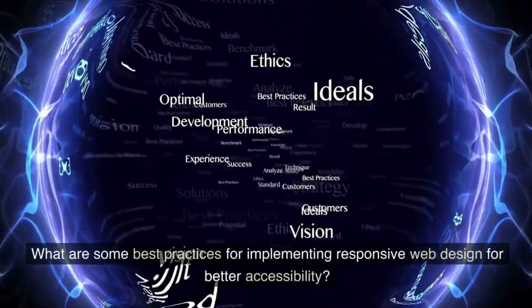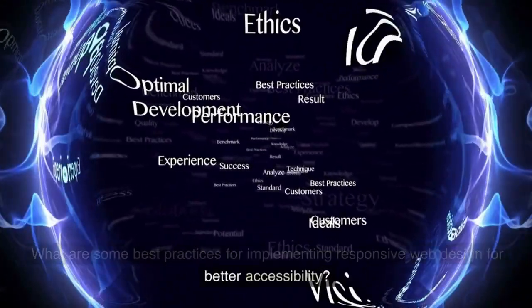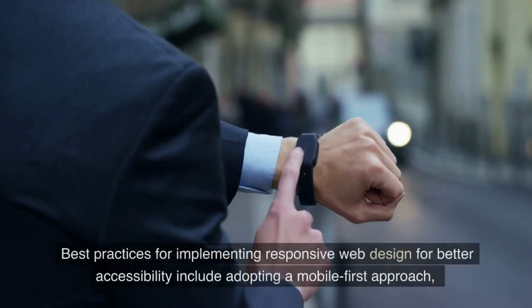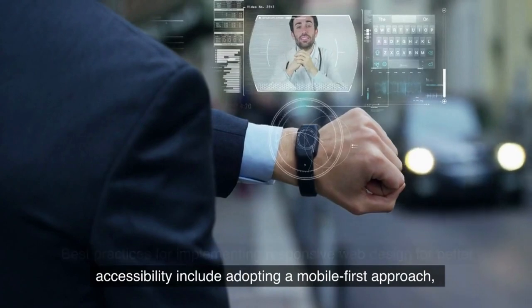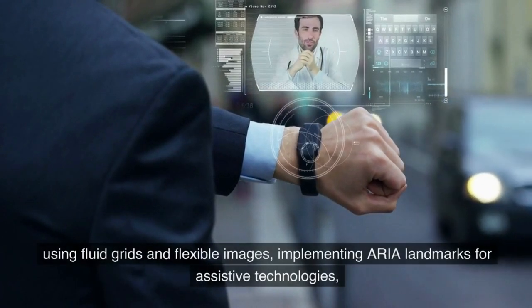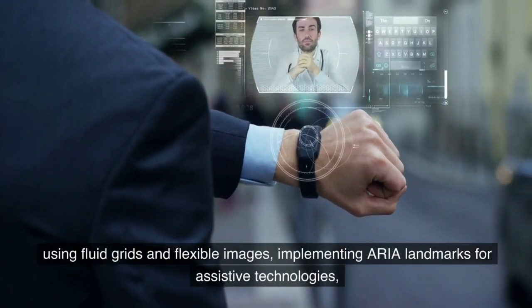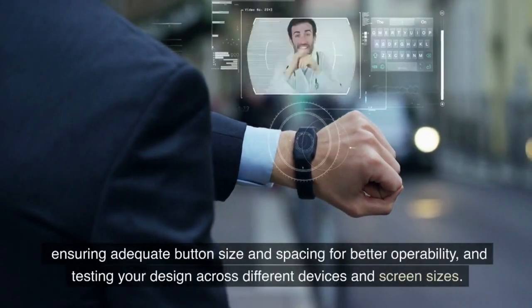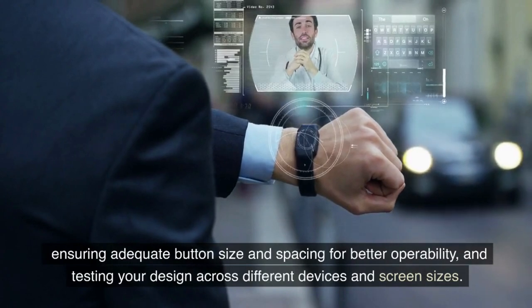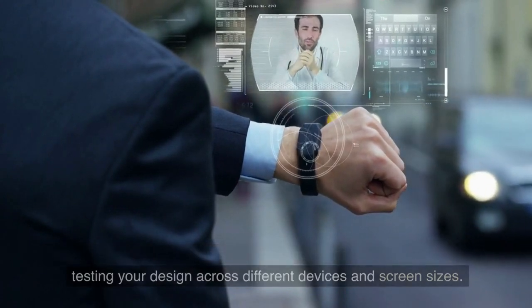What are some best practices for implementing responsive web design for better accessibility? Best practices include adopting a mobile-first approach, using fluid grids and flexible images, implementing ARIA landmarks for assistive technologies, ensuring adequate button size and spacing for better operability, and testing your design across different devices and screen sizes.